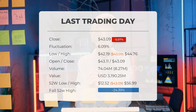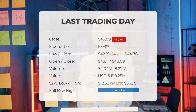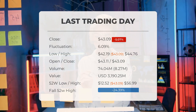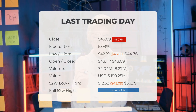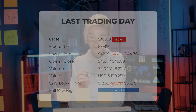Looking back over the past 52 weeks, the ETF's price ranged from a high of $56.99 to a low of $12.52. Presently, the price sits 24.39% below the 52-week high, equivalent to a $13.90 difference, and a substantial 88.61% drop, or $335.50 below the all-time high on November 26, 2020, when it reached $378.24.